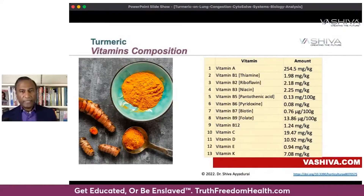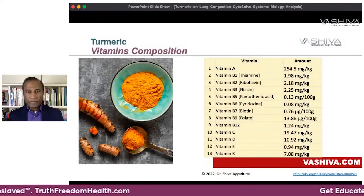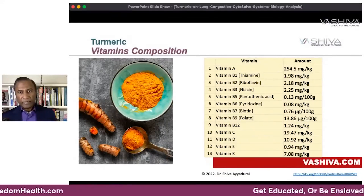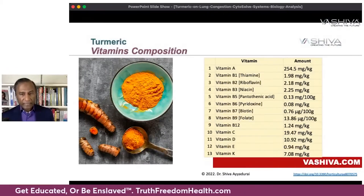Turmeric also has 13 vitamins: vitamin A, the whole range of B vitamins — B1, B2, B3, B5, B6, B7, B9, and B12 — with a lot of vitamin A. It also has vitamin C, D, E, and vitamin K.